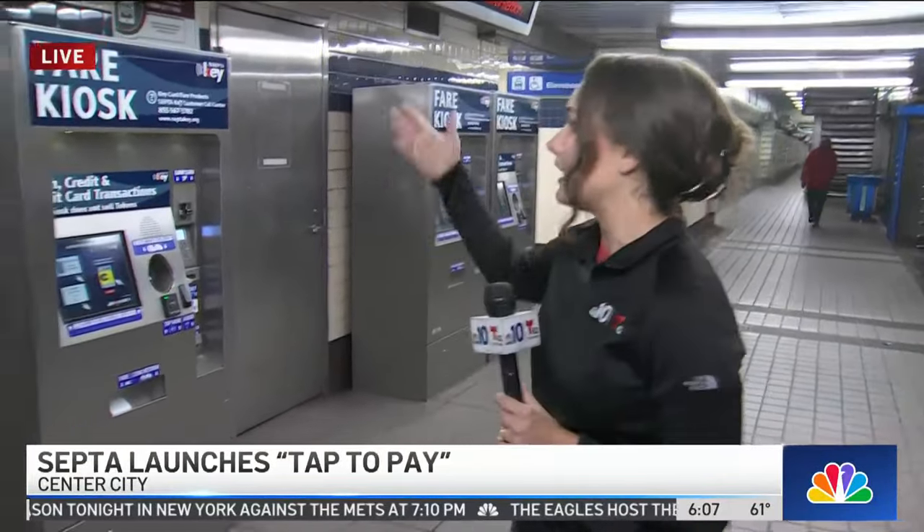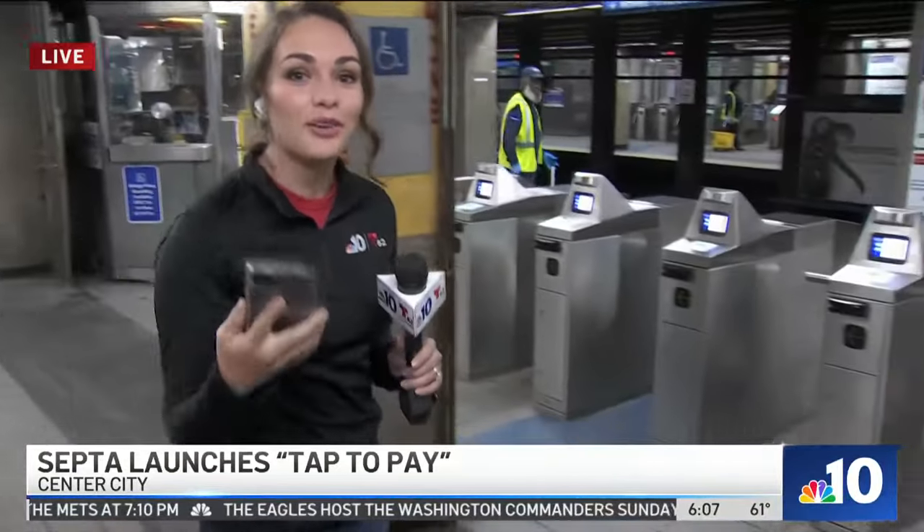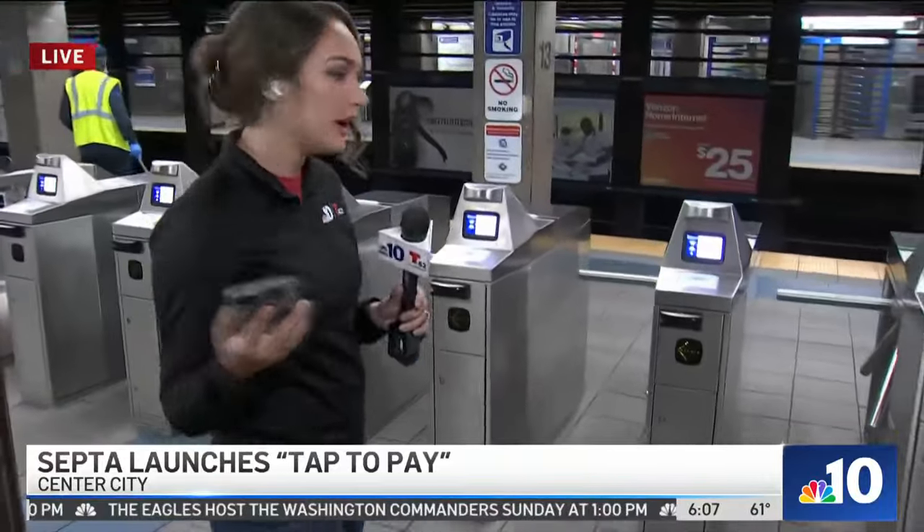Lucy and Erin, this is all about making your life easier. Before, you had to load up a SEPTA card, maybe buy a daily pass, and you had to do that at a kiosk and then bring the card over here. Now you can forget that step and just use what's already in your pocket — your phone or your credit card.